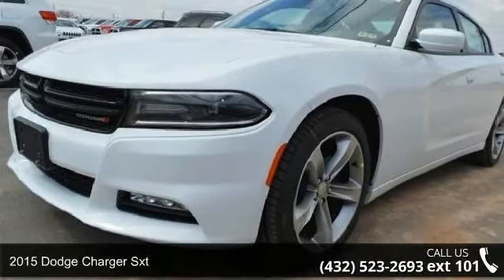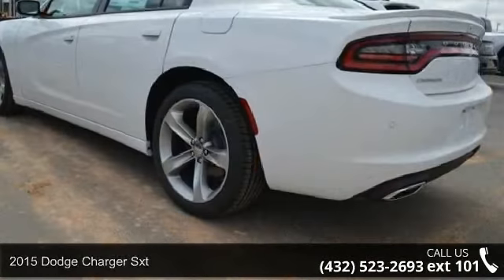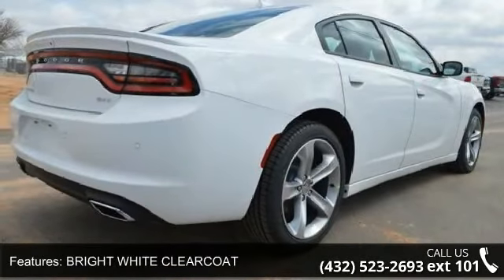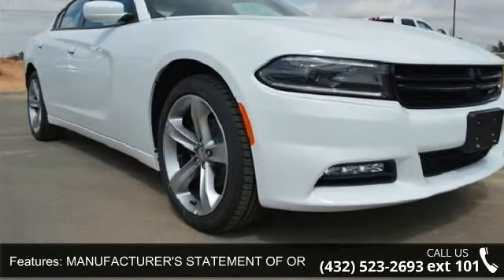Arrive in style with this 2015 Dodge Charger SXT. If you are looking for an automobile with great features, look no further. Enjoy these notable features: bright white clear coat, manufacturer's statement of origin, rear-wheel drive, and power steering.